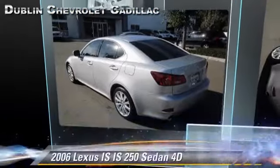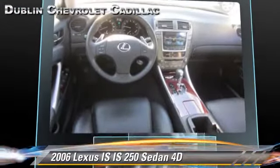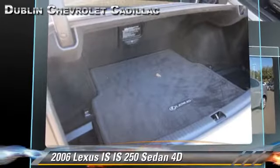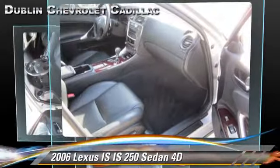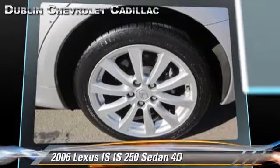The 2006 Lexus IS250, powered by a V6 engine, with a 6-speed automatic transmission with overdrive. This all-wheel drive sedan, with fewer than 75,000 miles on the odometer, is well equipped. This Lexus features alloy wheels, moonroof, tilt wheel, and all-wheel drive.